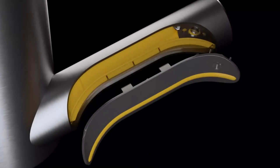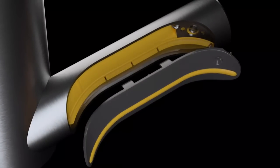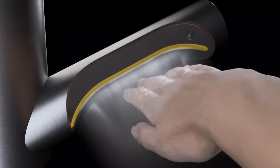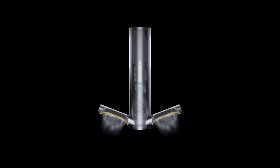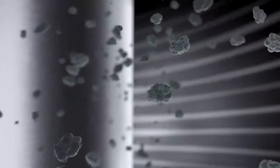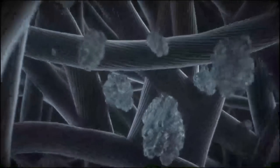Air now exits through new curved apertures to follow the contours of your hands, removing water in less time. Its slim format reduces air turbulence, meaning less noise and less energy consumption. The air passes through a HEPA-grade filter to remove 99.95% of particles the size of bacteria.